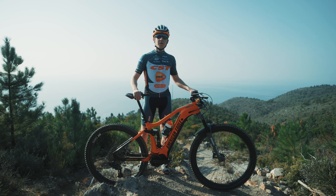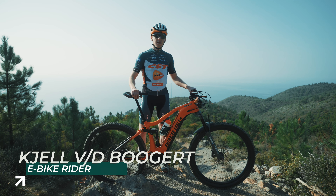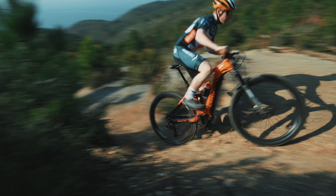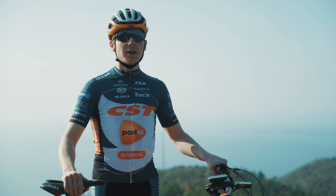I'm Kjell van der Bogart, professional e-mountain bike racer for the CST Postmel Bavunk mountain bike racing team. We have a new engine developed together with Bavunk, the Bavunk M510, and today I'm going to tell you all about it.